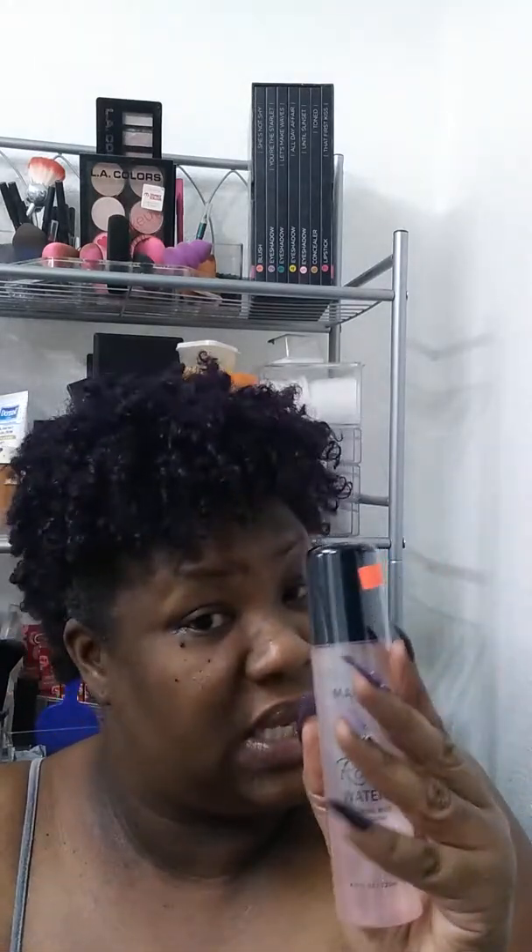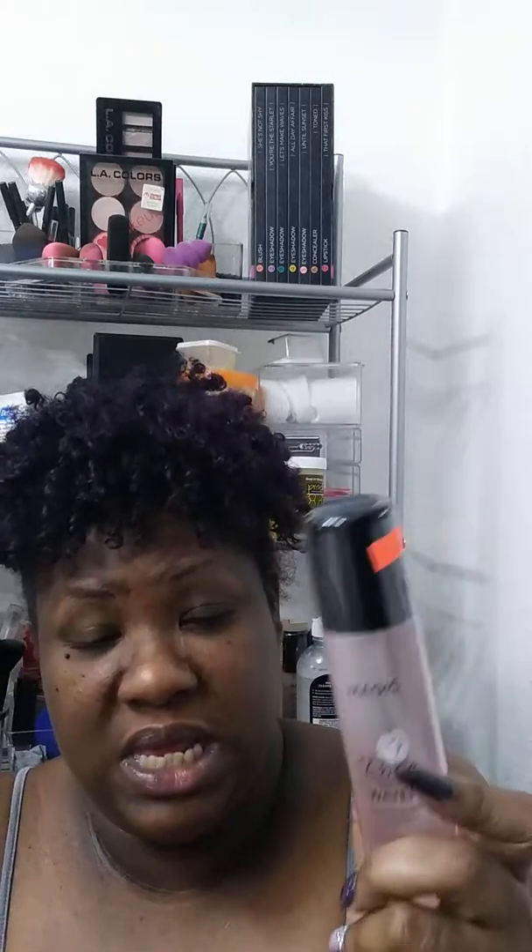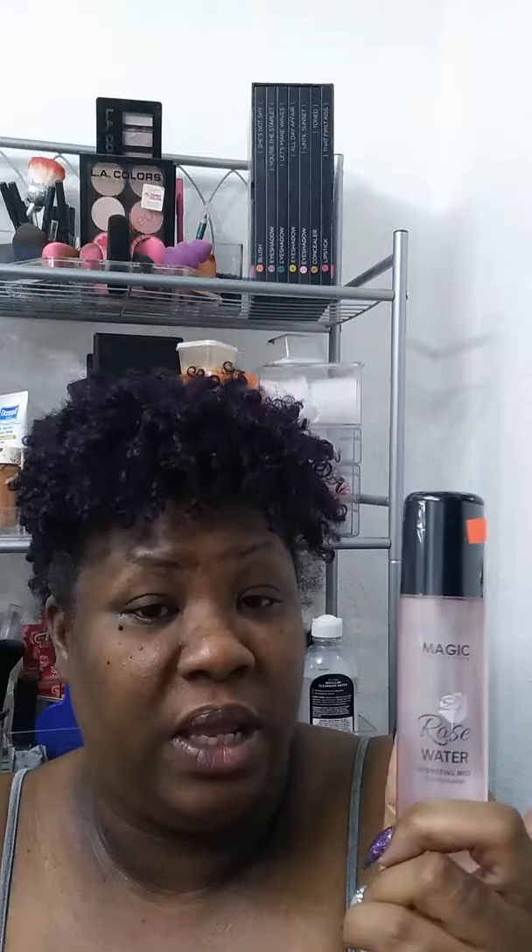My favorite setting spray — I got three of these now, so I'm going to constantly keep them on backup. It's the Magic Collection Rosewater Hydrating Mist. Now, this is not really considered a setting spray — it's more of a face and body mist — but when I use this on my makeup, it sets it perfectly well for me and it lasts all day. I got this from my local beauty supply for $5.99. You can find it on Amazon for about $9.99.